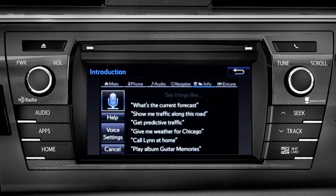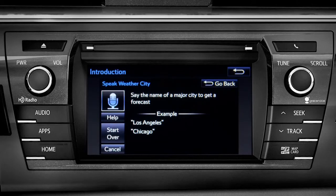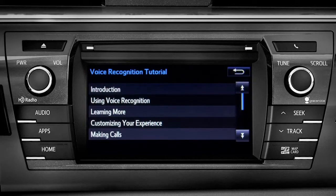You can get traffic and weather updates by using your voice. You can stop at any time by pressing the back button in the upper right corner of the screen.